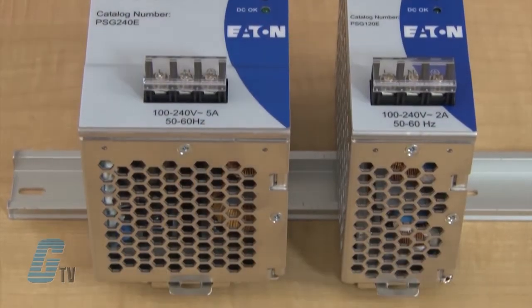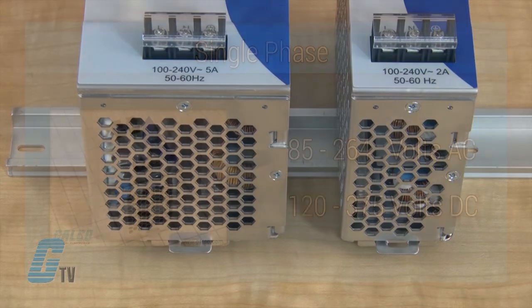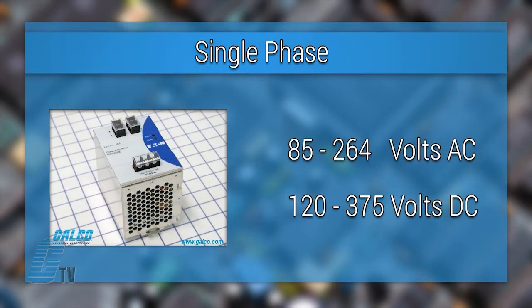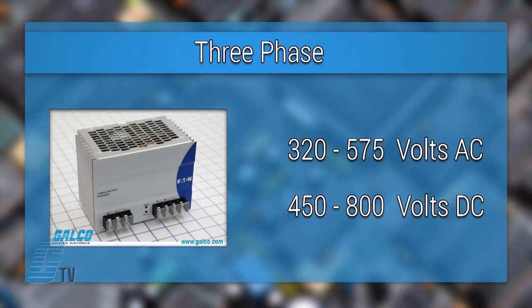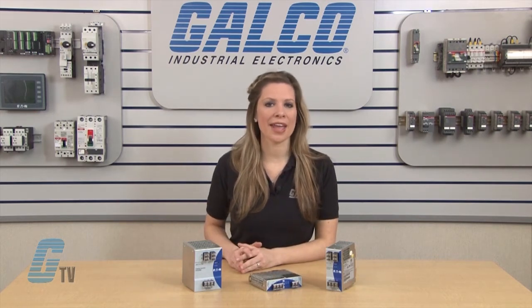There are 8 DIN rail mounted power supply ranges with varying input and output ratings. The single phase units have an input voltage of 85 to 264 volts AC and 120 to 375 volts DC. The three phase units are available with an input from 320 to 575 volts AC and 450 to 800 volts DC.